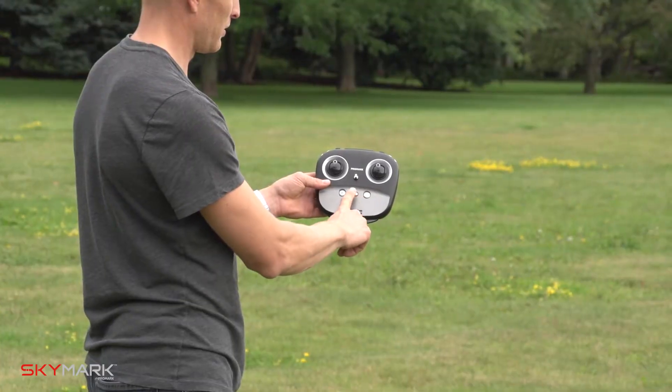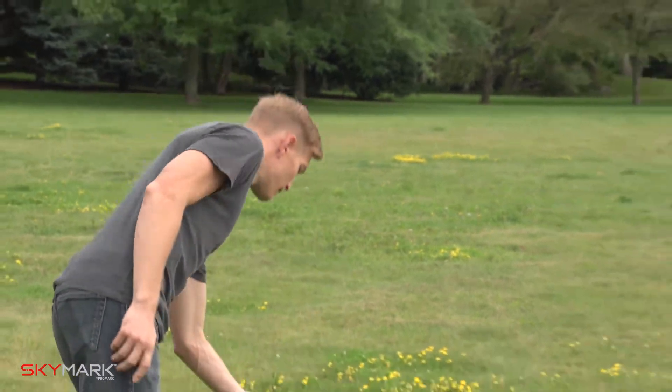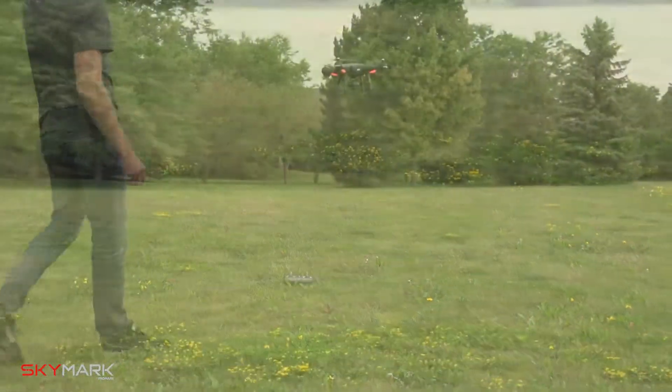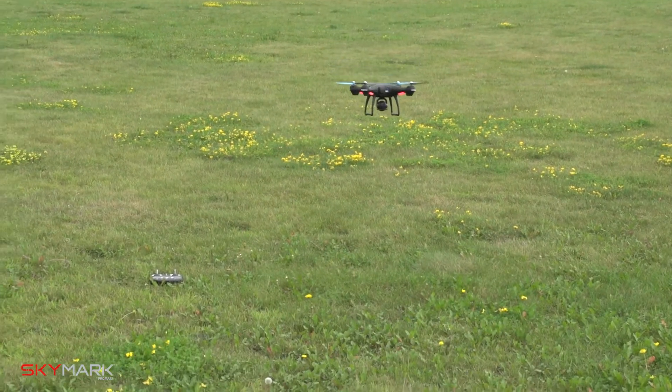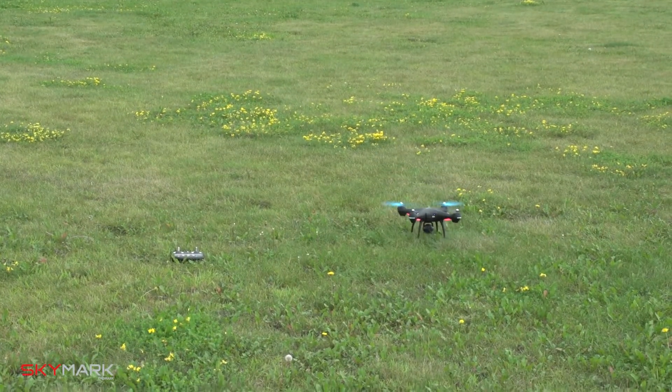Additionally, when your battery drops to a critical level or you lose signal with your drone, your drone will automatically initiate the GPS return home function and return to its original takeoff spot.